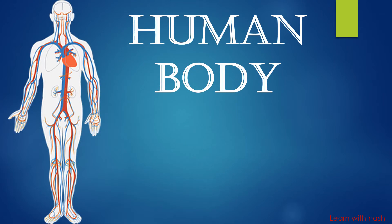Hi Dears, welcome back to my channel. Today I will test your knowledge about the human body.